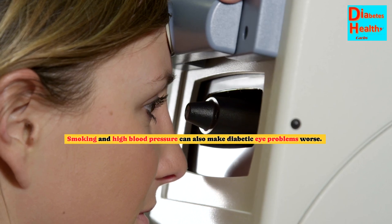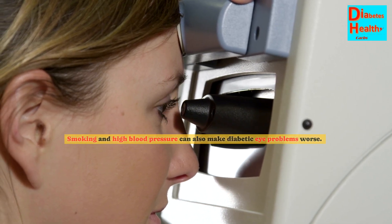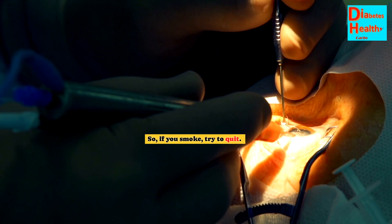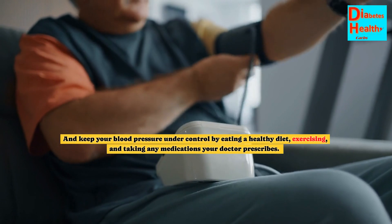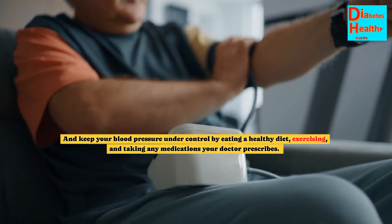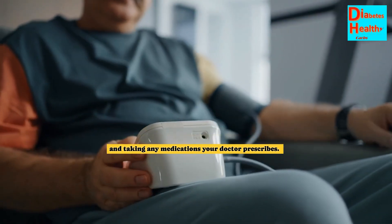Smoking and high blood pressure can also make diabetic eye problems worse. So if you smoke, try to quit. And keep your blood pressure under control by eating a healthy diet, exercising, and taking any medications your doctor prescribes.